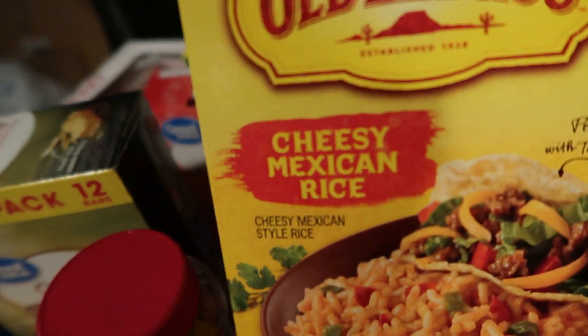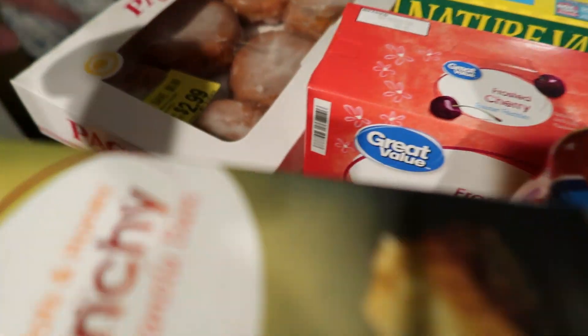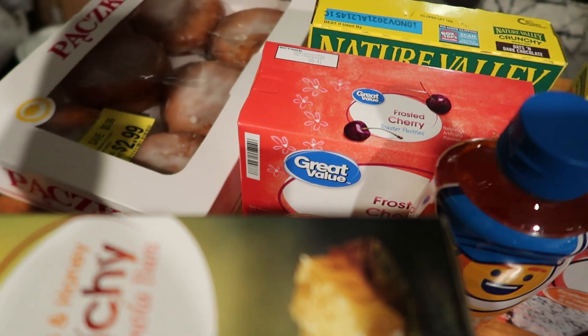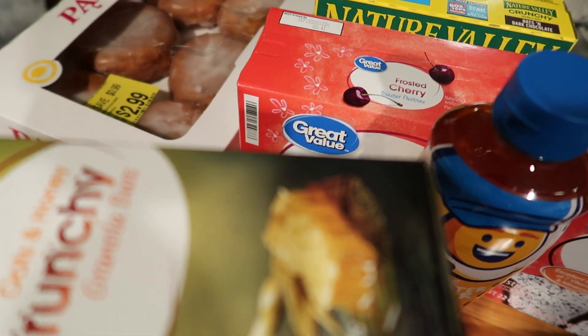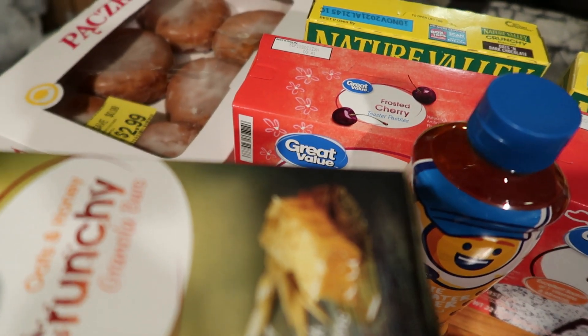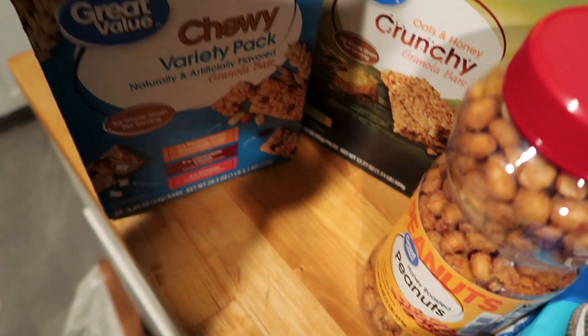Grabbed a box of cheesy Mexican rice to go with our chicken fajitas. Had to get the Poonskis — they were on sale and I love these, especially the lemon ones. I'm going to let myself have one and I'm excited about it. And then lastly we got the chewy granola bars.